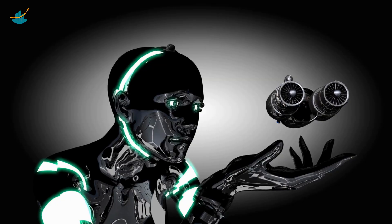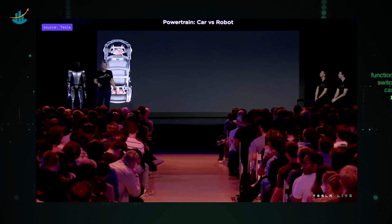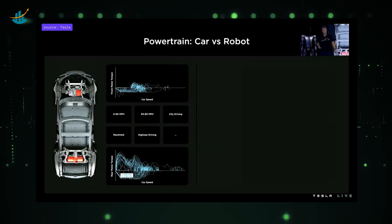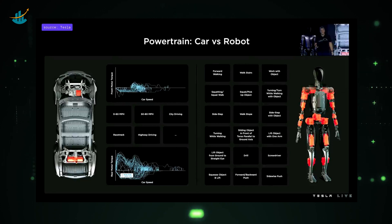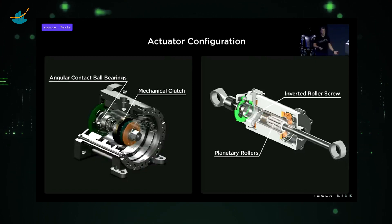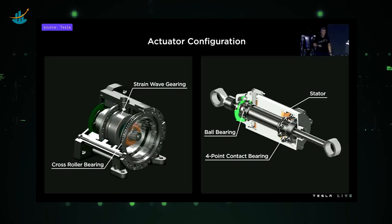There are many similarities between a car and the robot when it comes to powertrain design. The most important factors are energy, mass, and cost. While a car has two drive units for acceleration and city drive cycles, the robot has 28 actuators. Tasks like walking, climbing stairs, or carrying heavy objects need to be translated into joint specs. The rotary actuator has a mechanical clutch integrated on the high-speed side with angular contact ball bearings, and on the low-speed side a cross-roller bearing, and the gear train is a strain-wave gear.